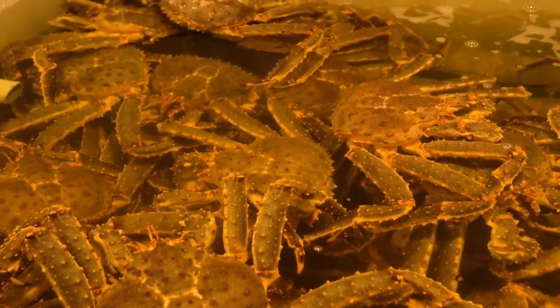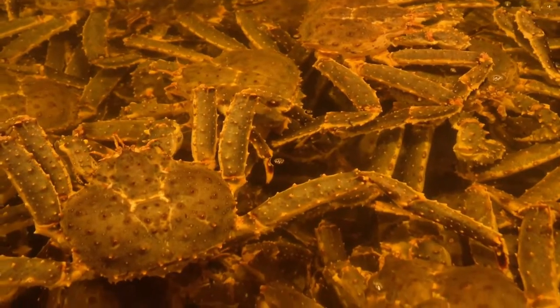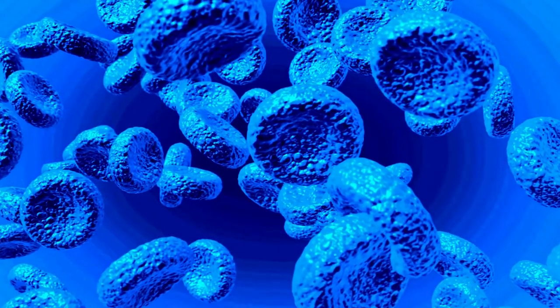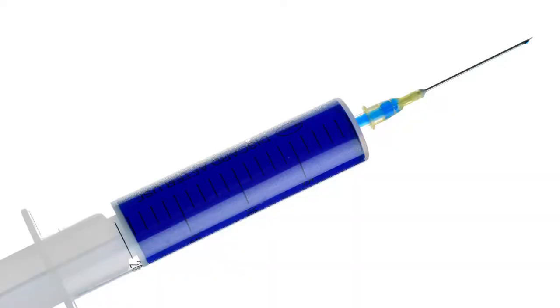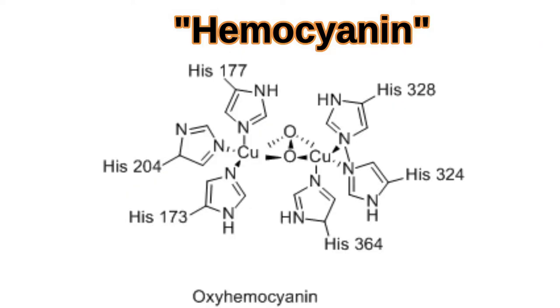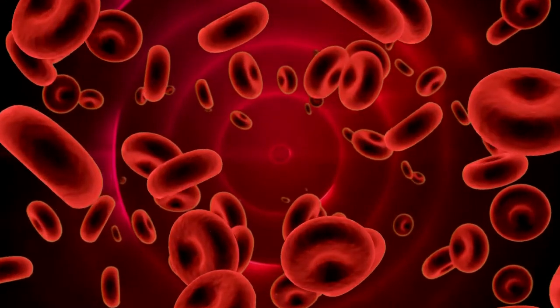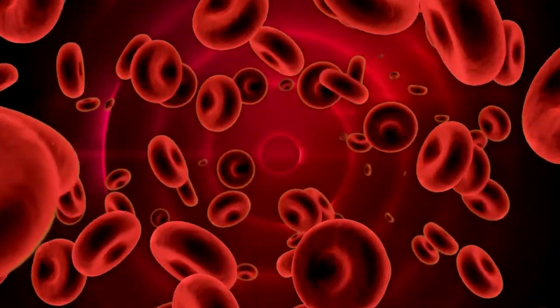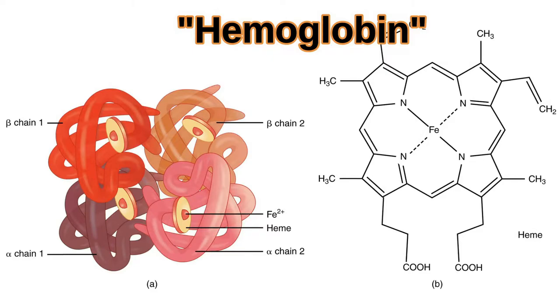Interestingly, the king crab, along with all other crustaceans, literally has blue blood. King crabs transfer oxygen with a blue copper-based molecule called hemocyanin. They do this by using their five gills. Mammals, on the other hand, use a red, iron-based molecule called hemoglobin, with their lungs.